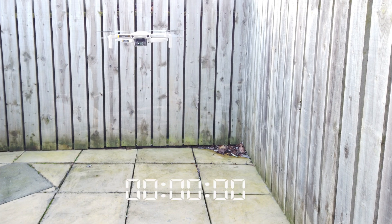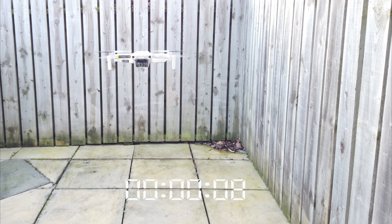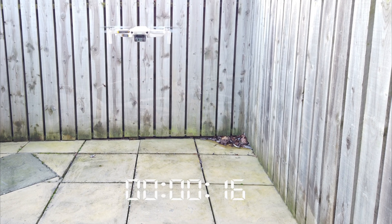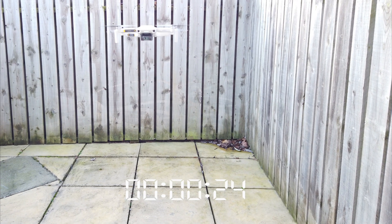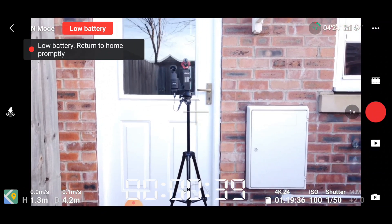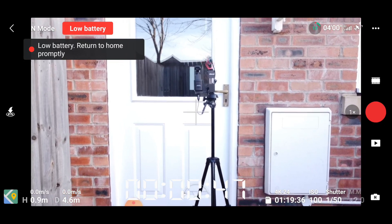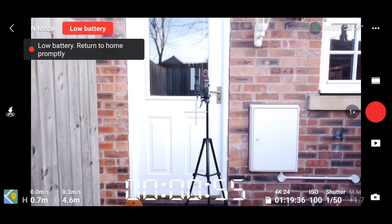We're picking this up at 20% battery — there we go, we've just got our low battery warning and return to home prompt. As I mentioned, I didn't go anywhere because the wind is way too high, so I decided to stick around flying at the property. Once we get to a lower battery percentage and it tries to land at 10%, I'm going to keep throttling up and see how long we can stay in the air.